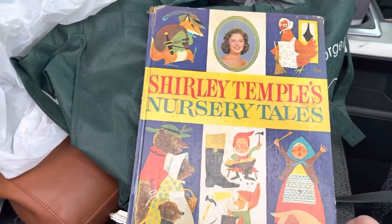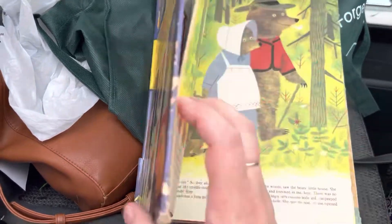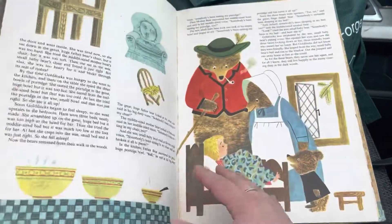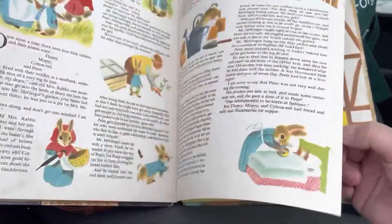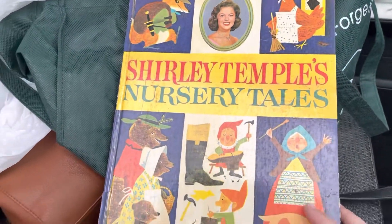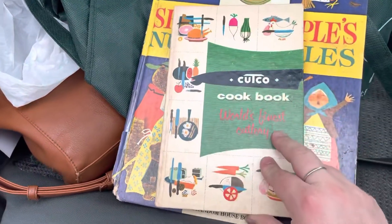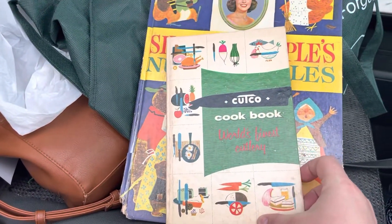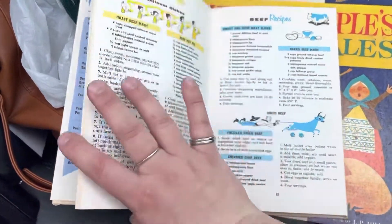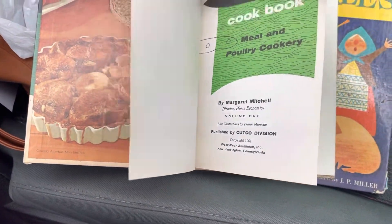Finished up the market and I grabbed a few more things. I grabbed a couple of books. This fairy tale book is a little bit in rough shape, but it's so cute — it's Shirley Temple's from 1961. I also got a Cutco cookbook from the World's Finest Cutlery. It has fantastic graphics on it, also from 1961.